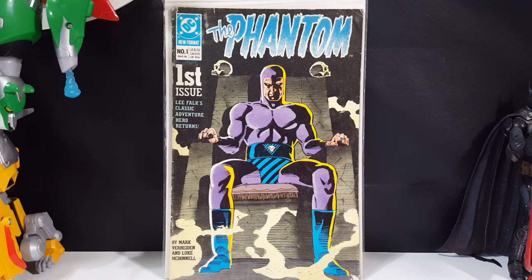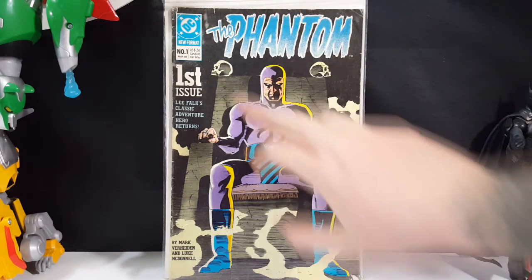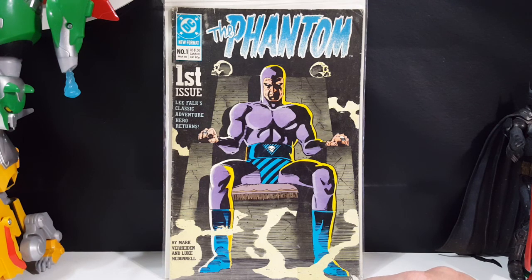Alright guys, as I said, today we're taking a look at DC Comics' The Phantom number one. This is from March of 1989. I've gotten quite a few requests to do other Phantom stories other than the King Phantom that Dynamite publishes. So I had this in my collection along with a few others, so I thought I'd take a look at it today. This is the DC Comics new format first issue — Lee Falk's classic adventure hero returns — by Mark Verheeden and Luke McDonald.